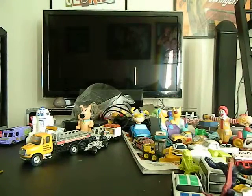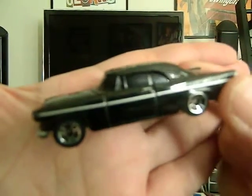Next up we've got a Maisto — or Maisto, again it's pronounced two different ways. This is a Chrysler 1956 300B from 2002. Very cool.